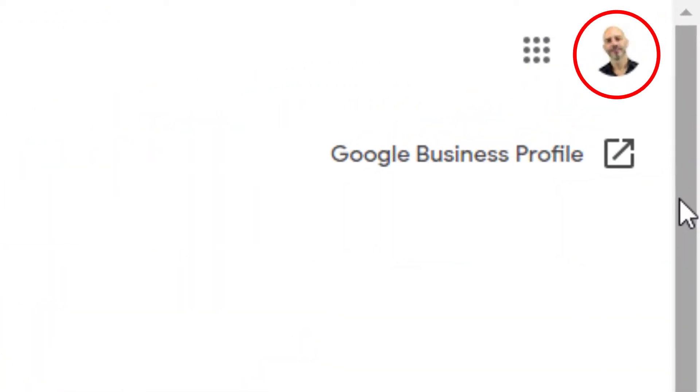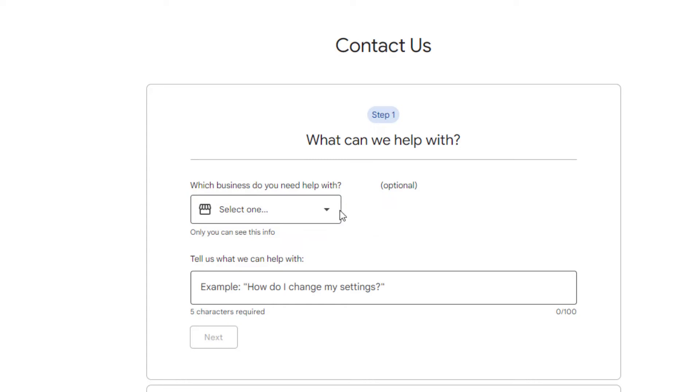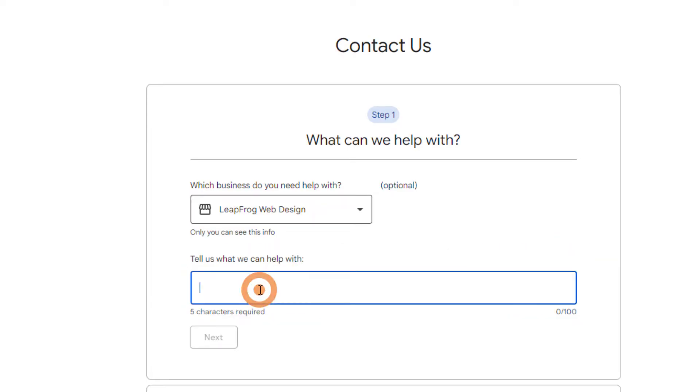You may already be logged into a Google account, in which case those two buttons will already show. If so, make sure the account you're logged in with is the one associated with your Google Business Profile. Then click on 'Contact Us.' Click on the first drop-down menu — your business should be listed there, just select it. In the 'Tell us what we can help with' field, type 'missing reviews,' then click 'Next.'